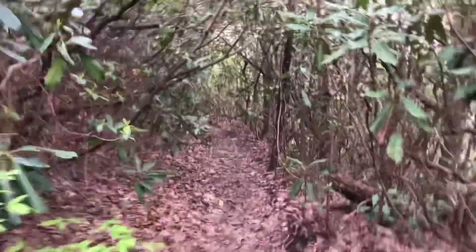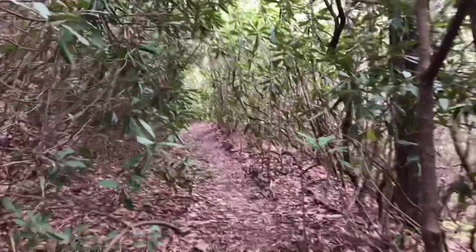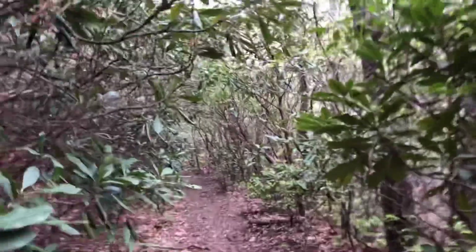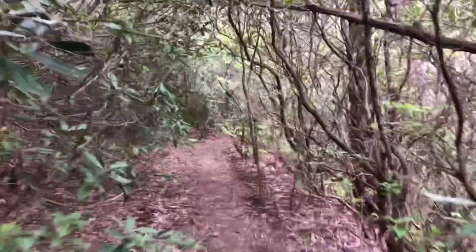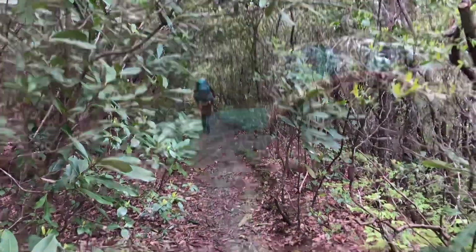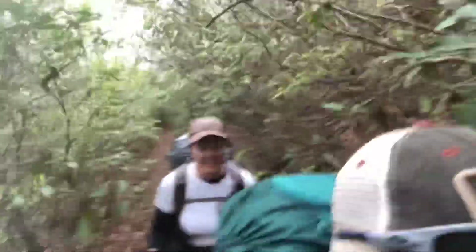It's a tunnel of rhododendrons — so pretty. There's Nancy. There's me hiking in the rhododendron tunnels. So pretty and long. Like we haven't had one this long — not this long ever.